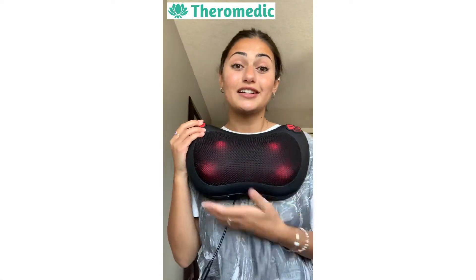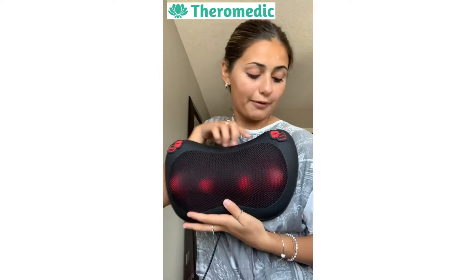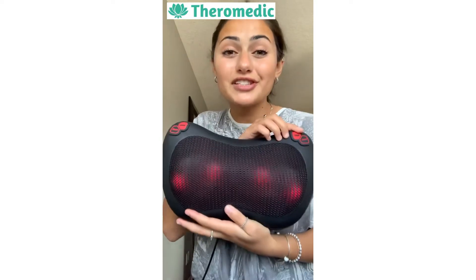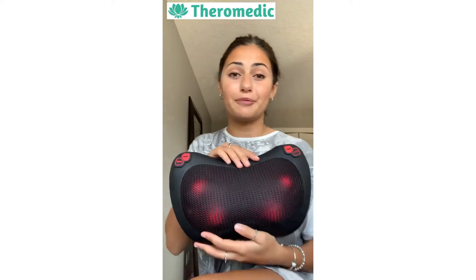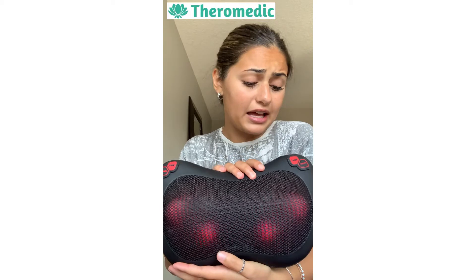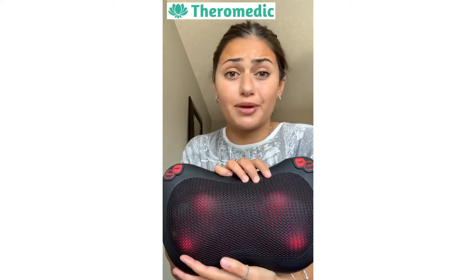Honestly, I'm obsessed with this. You can see that the heat is working as it is glowing red, but you can turn that off. I personally love this feature. It's really what sold it for me. It just makes a super enjoyable massage experience and really soothes your muscles and everything too.